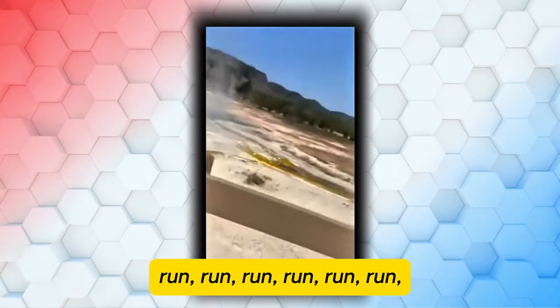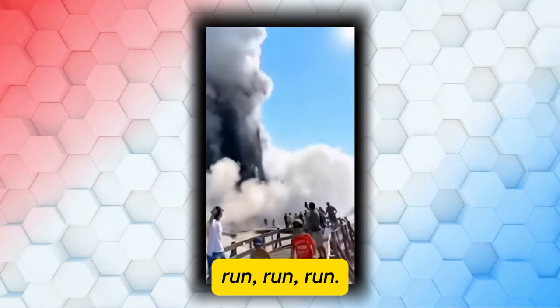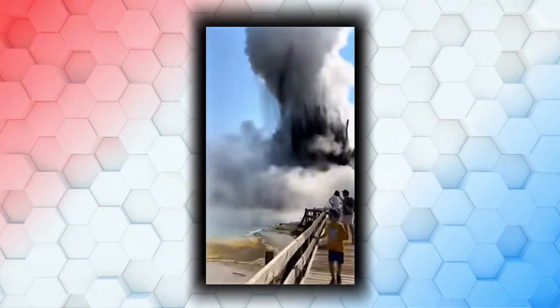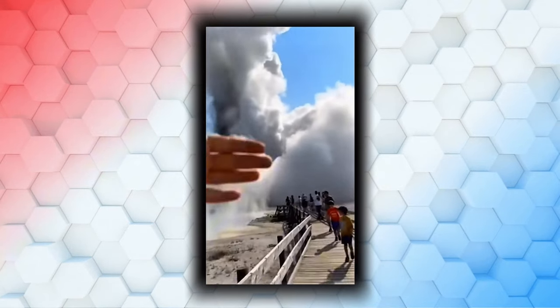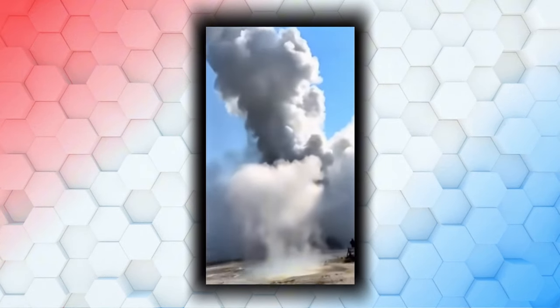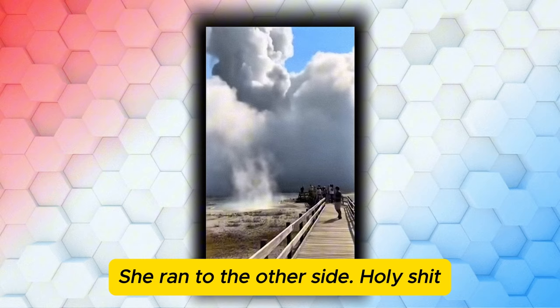Shit! Run, run, run! Run! Keep going. Run, run, run, run, run, run! Shit! Run, run, run! She ran to the other side.